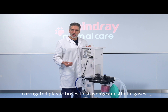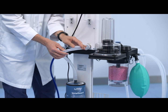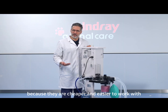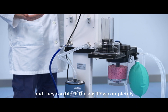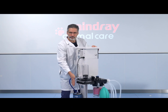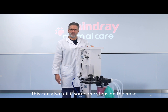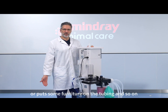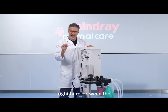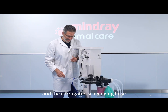The best solution is to use corrugated plastic hoses to scavenge anesthetic gases, because they are less likely to kink. There may be a temptation to use silicone tubing because it is cheaper and easier to work with. However, silicone tubing is prone to kinking and can block the gas flow completely. This can happen simply by pushing the anesthesia machine to the wall, causing a complete blockage of the outflow. It can also fail if someone steps on the hose or puts furniture on the tubing.